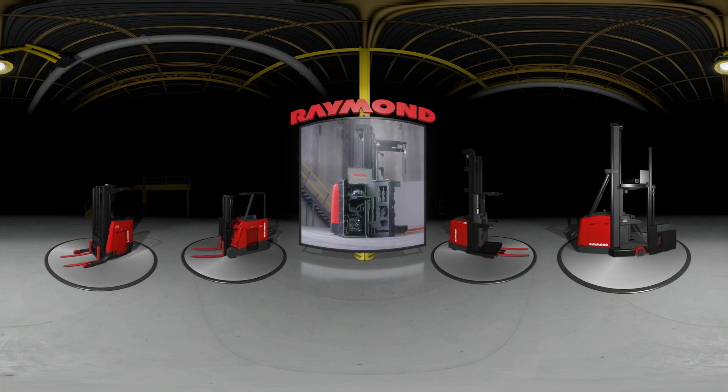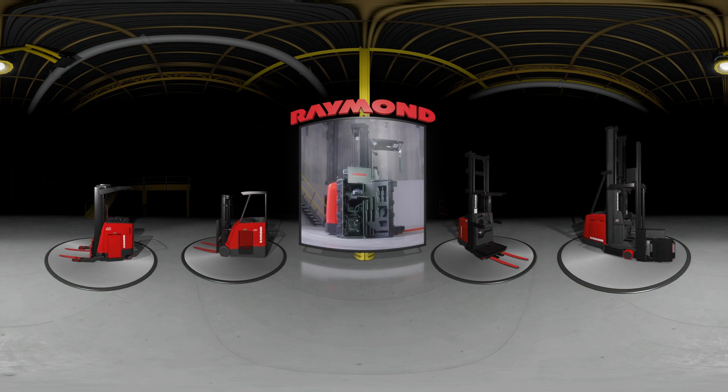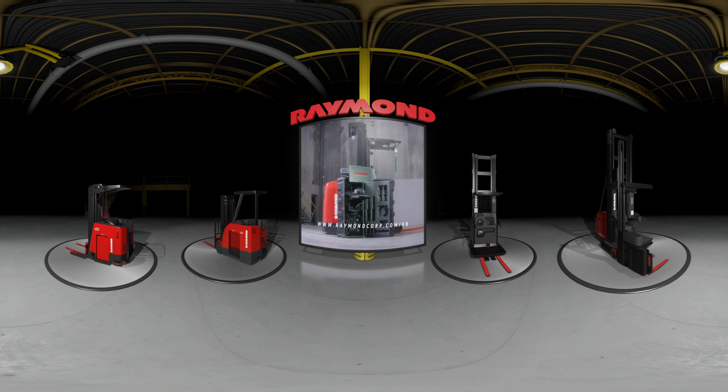One system, a variety of trucks — bringing virtual reality learning to the Raymond trucks on your warehouse floor. To learn more, visit us online. Raymond: run better, manage smarter.